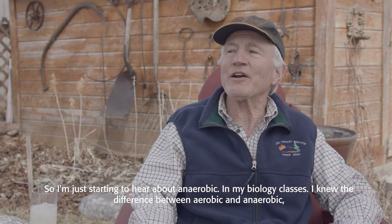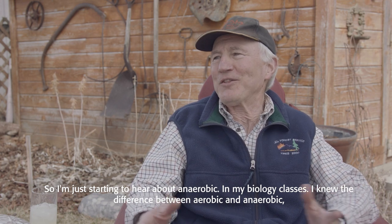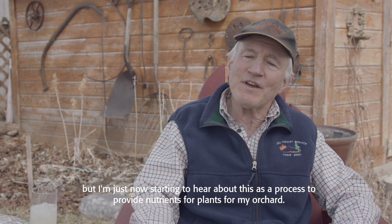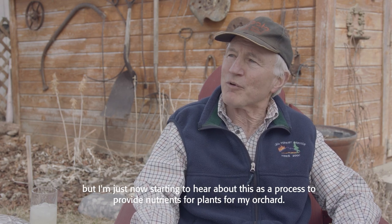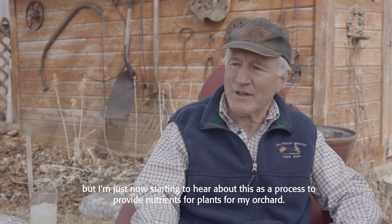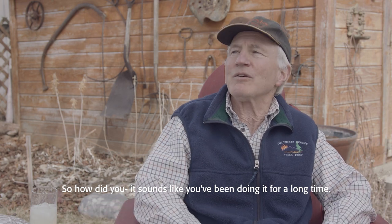I'm just starting to hear about anaerobic digestion. In my biology classes I knew the difference between aerobic and anaerobic, but I'm just now starting to hear about this as a process to provide nutrients for plants, for my orchard. So how did you get started? It sounds like you've been doing it for a long time.